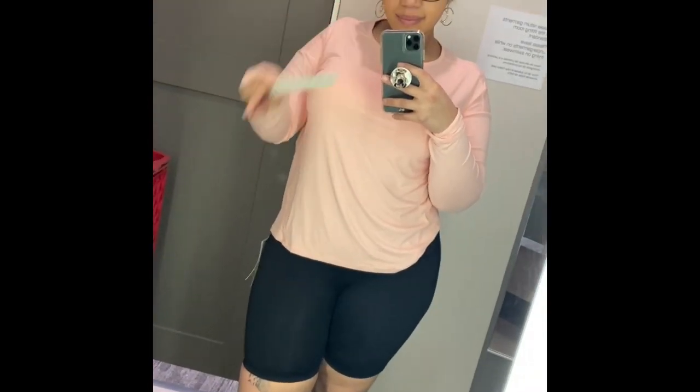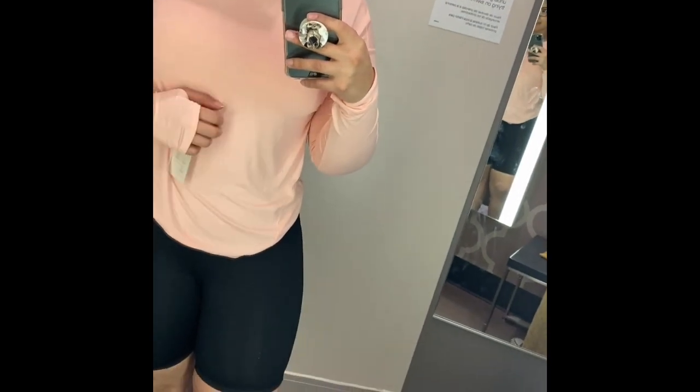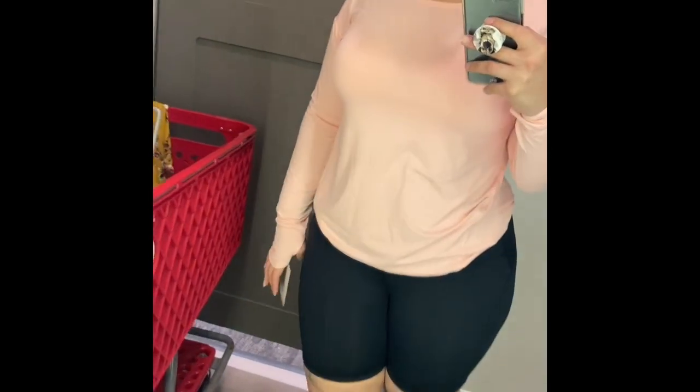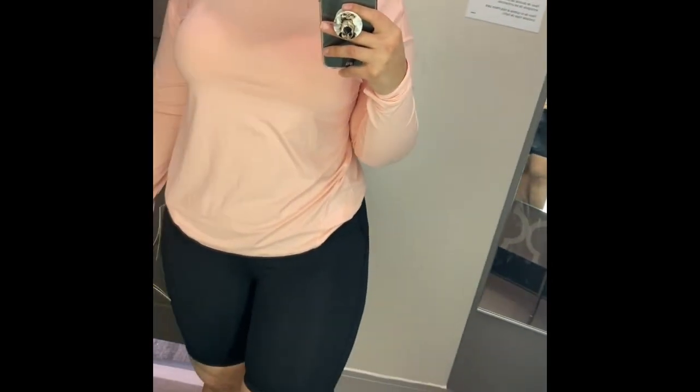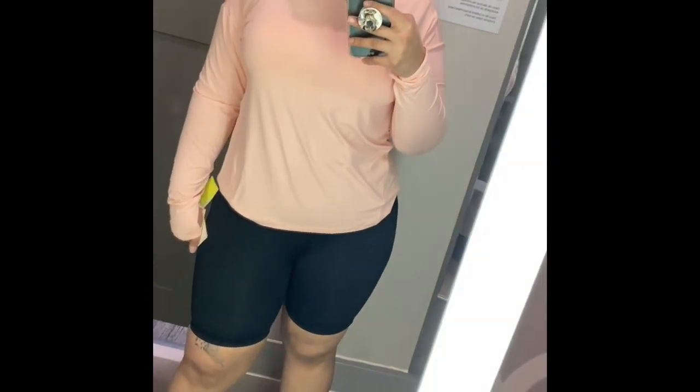I wanted to try on as much as I could, so I also tried some activewear. Both pieces are from Target's activewear brand All In Motion — the top was in an extra large at $24, and the bottoms were from their contour curvy line in an extra large at $16. I was surprised they had a curvy line in their activewear. The shorts reminded me of bike shorts and were very comfortable. The top had a nice sweat-wicking material, and paired together they were quite a stylish look.